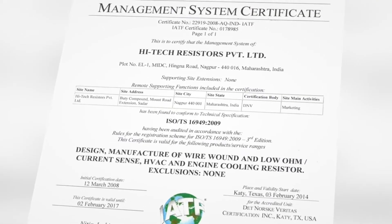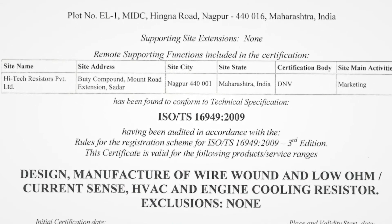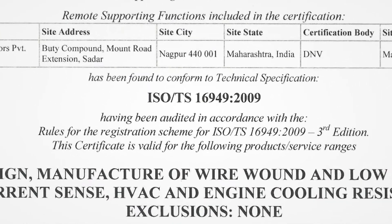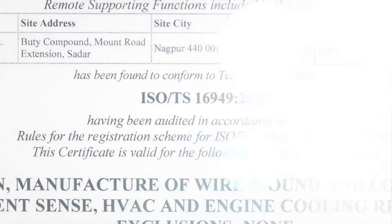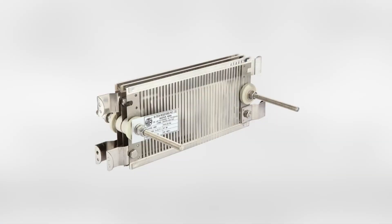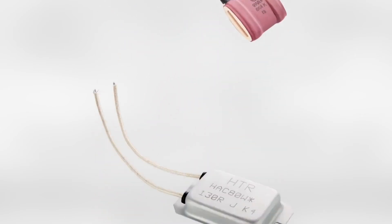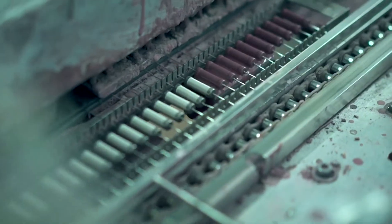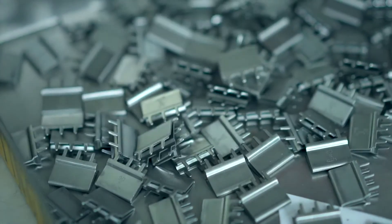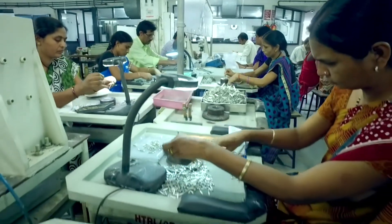Besides having an ISO TS-16949-2009 certification which covers design and manufacture of resistive devices for industrial and automotive applications, HDR is known for its cost-effective solutions to challenges in resistive device manufacturing in a time-bound manner. Over 100,000 wire-wound and low-ohm current-sense resistors are made at the HDR manufacturing facility every day in a variety of mounting and housing configurations.